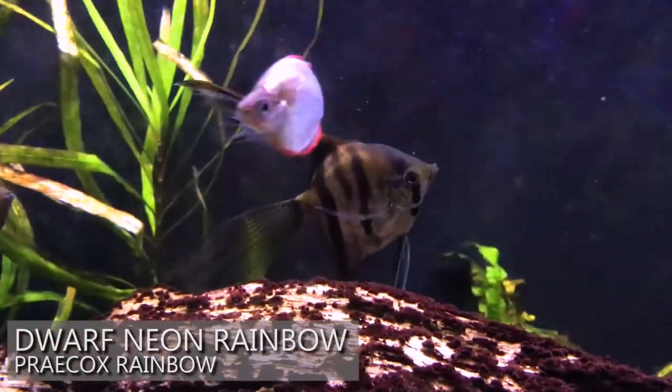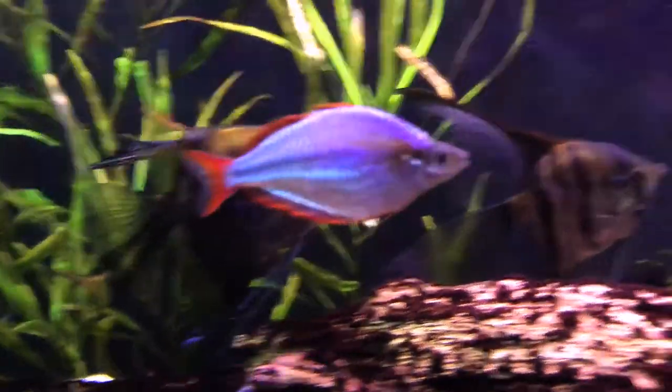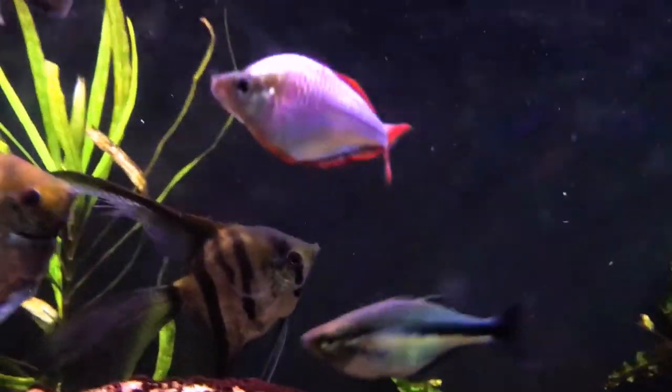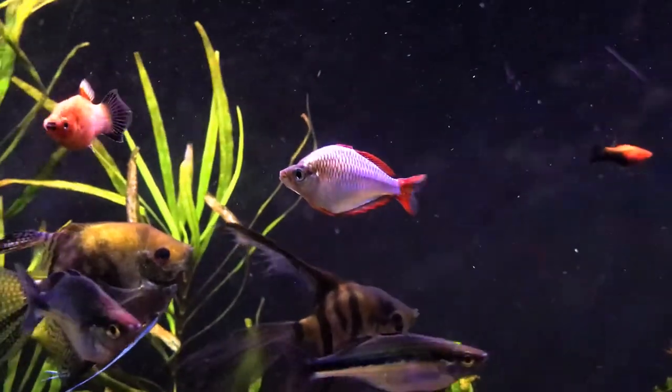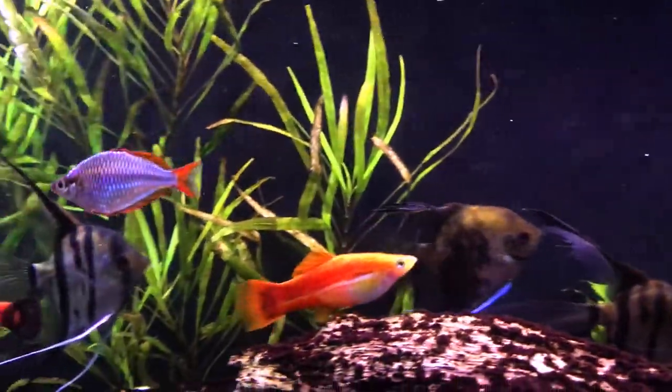You can immediately see that it's got a nice coloration to the body. There's this nice blue hue that comes off its scales — it's really beautiful. It also has a red coloration to its fins, and the female counterpart will have an orangish yellow color to it.